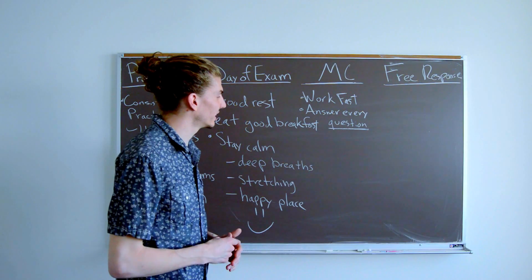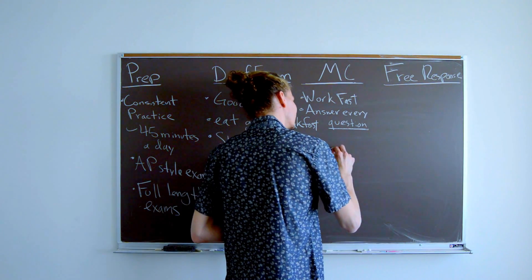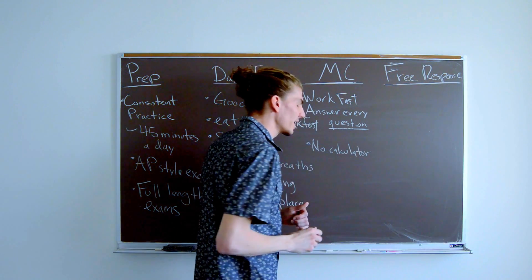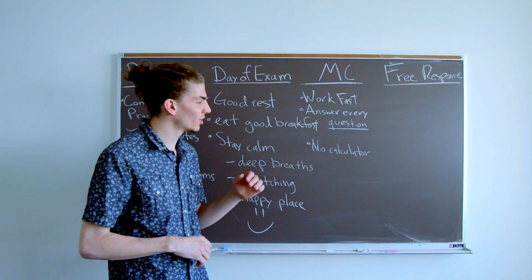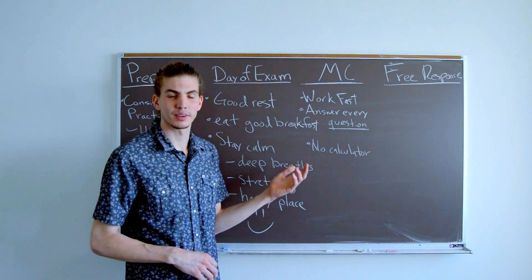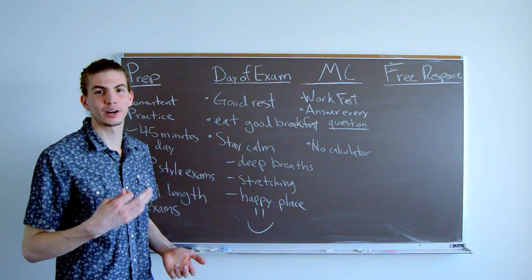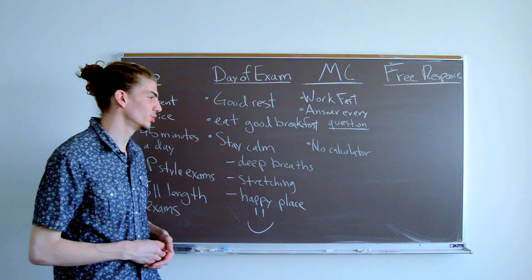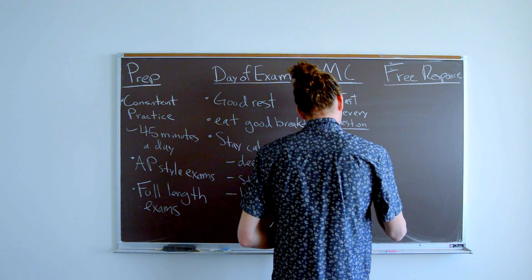There is no calculator on the multiple choice section, so you need to be able to do some scratch math on the side. But there is some information they hand out, including useful tables like values of trigonometric functions at certain angles, so you want to make sure you know that information is there and use it.